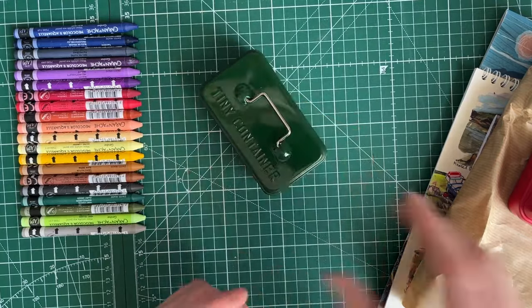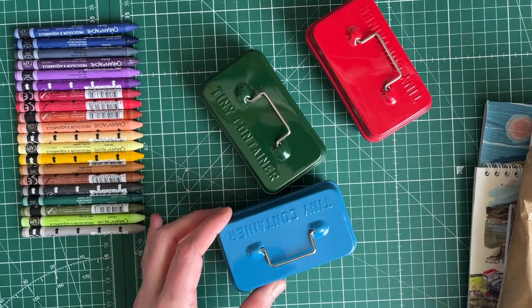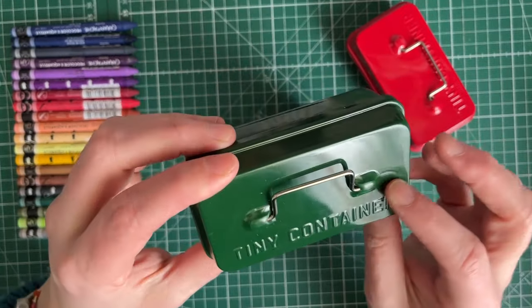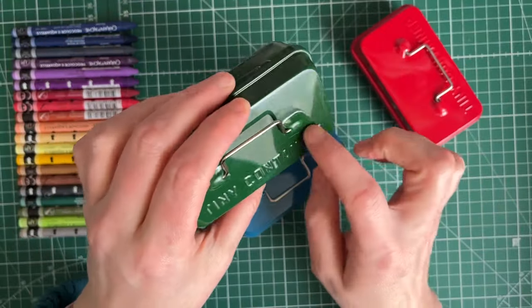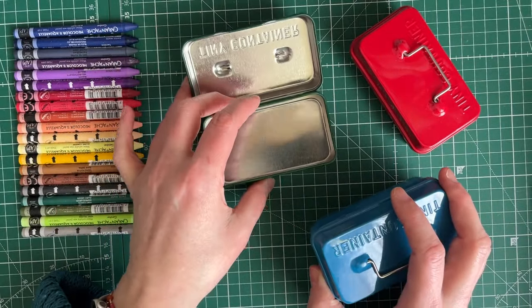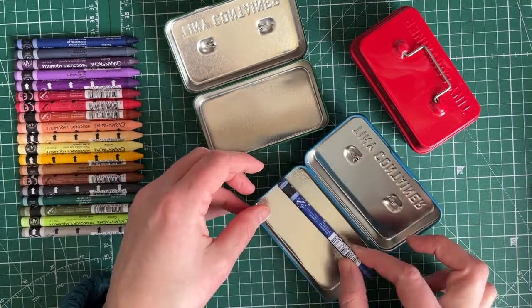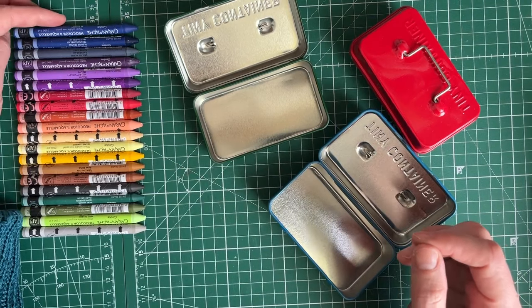I had ordered these fun little tiny containers. The light's a bit bad - we have snow. I ordered these after seeing them on Mel Chadwick's channel. The only problem is they got scratched traveling back because I kind of overloaded my suitcases. This is a new one - it's got a massive scratch down the front, but hey ho, that's life.